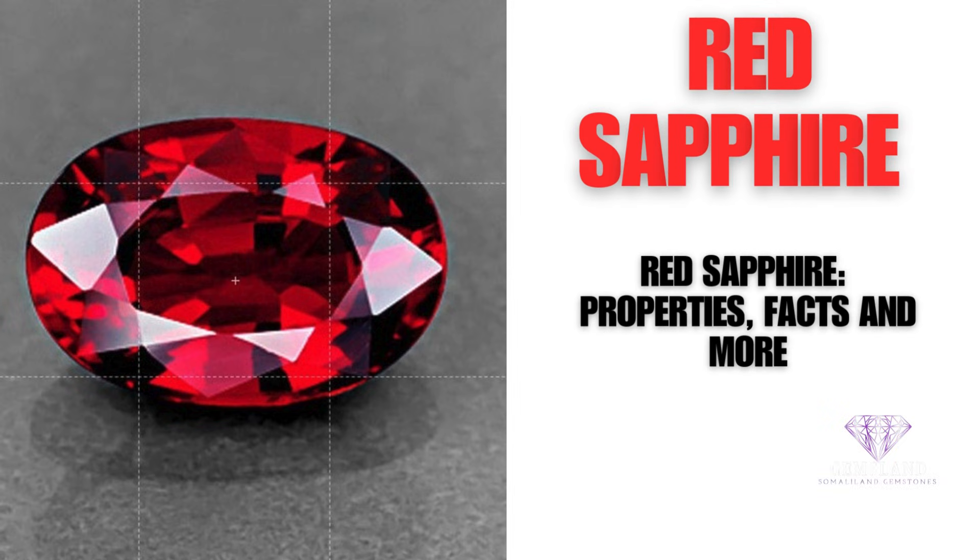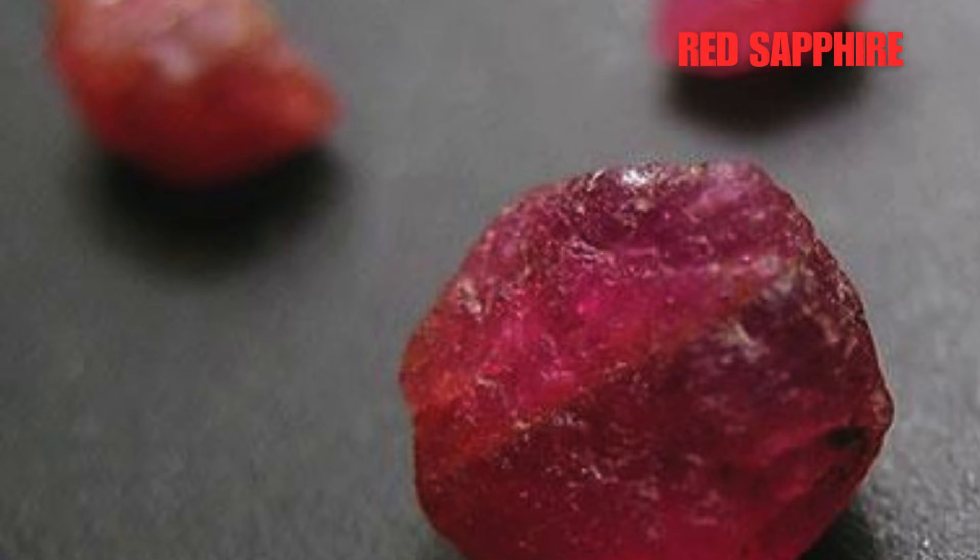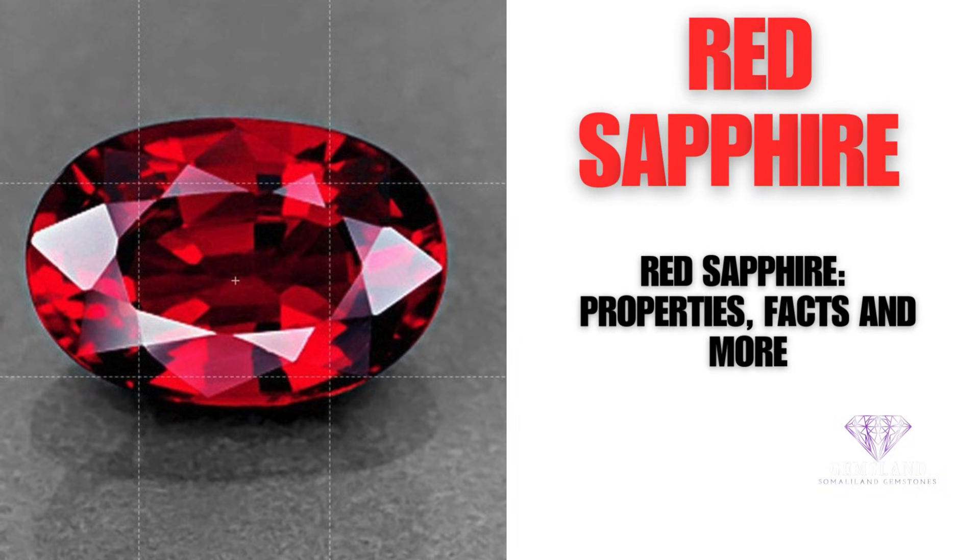Are you intrigued by the beauty of red sapphire? This gemstone has been used and treasured for centuries and has many properties and meanings. In this article, you will learn about the history, physical characteristics, rarity, authenticity, care tips, and meanings of red sapphire. You'll also discover the zodiac birthstone associated with red sapphire. After reading, you'll have a better understanding of this amazing gem. So let's get started.